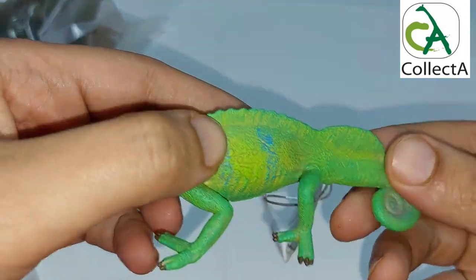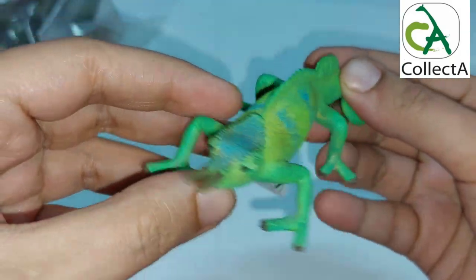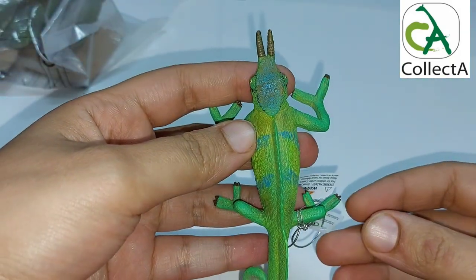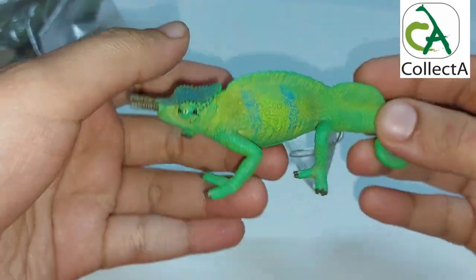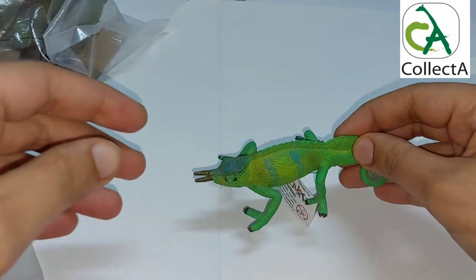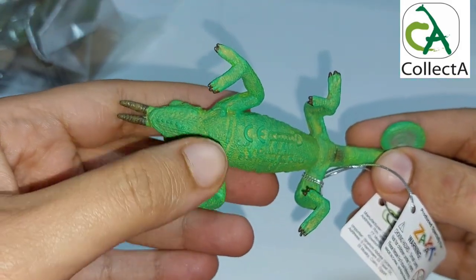The Cameroon Sailfin Chameleon is found only in the Cameroonian highlands around Mount Cameroon, almost entirely restricted to rainforests ranging from 700 to 1,900 meters above sea level. It is estimated that only a few locations support populations of this species, though it has also been found in small farms and gardens.